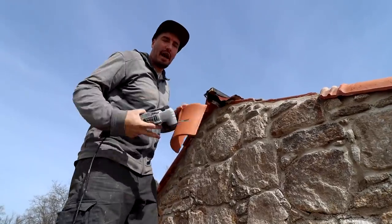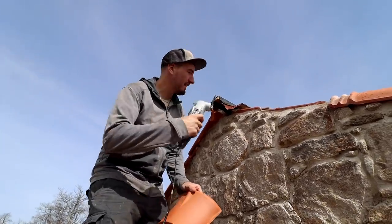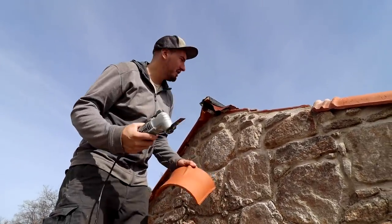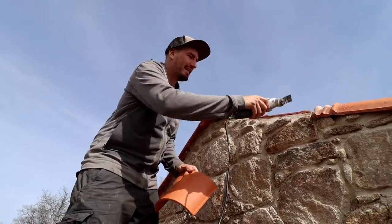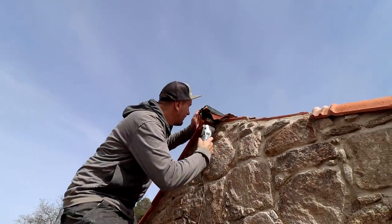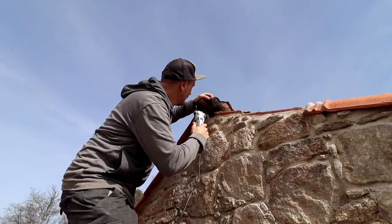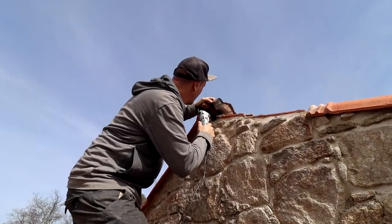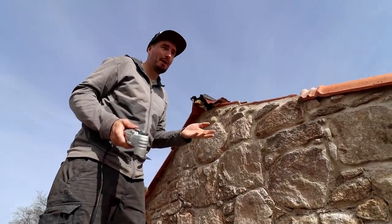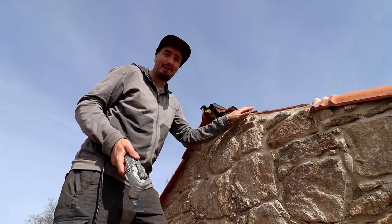I'm going to cut down this ridge beam first because it adds a lot of vibration. The good thing is I can go up from underneath so I won't damage the membrane, and hopefully when I reset these tiles afterwards they'll be fine with no vibrations. You can see how well the tiles are now secured — before when I was cutting they were vibrating everywhere, but now they didn't move at all, so they're all completely sealed in, which is great.